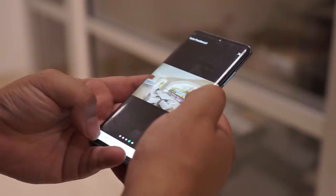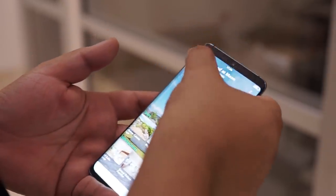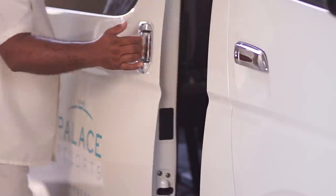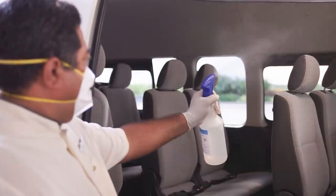What's more, Palace Resorts offers online check-in through their Palace Resorts app. This reduces your direct contact at the reception area by up to 90%. As for transfers, all vehicles will have a maximum capacity according to their size, so guests are spaced as safely as they can from each other.